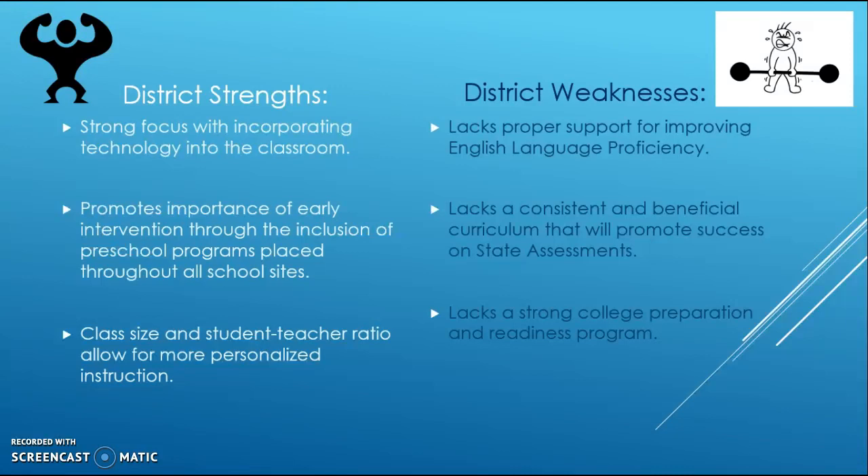There is also a lack of a strong college preparation and readiness program. While there is a high focus on technology and early intervention, attention now needs to turn toward students preparing for college. Creating an outreach program beginning in middle school and continuing through high school could help address this gap.